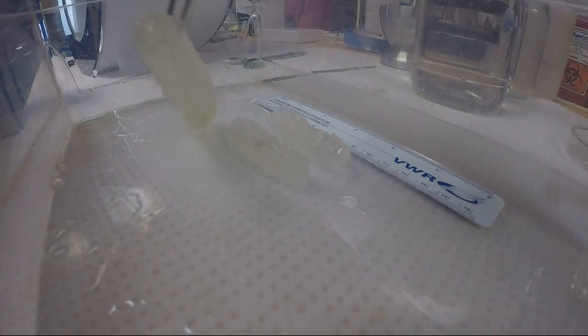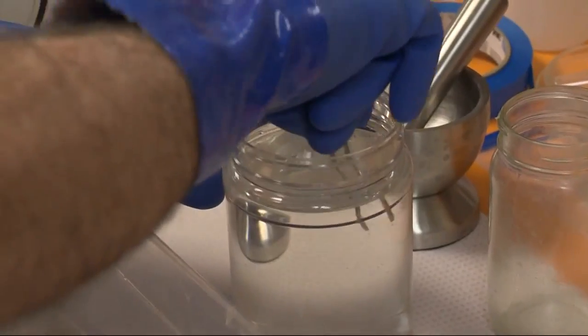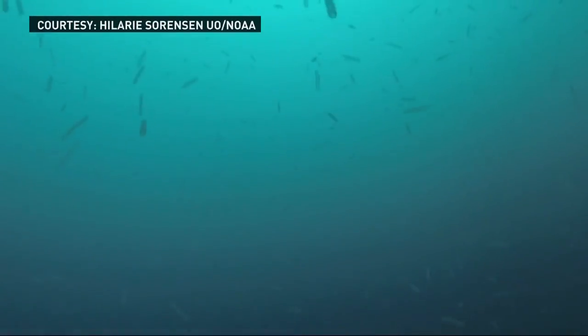Their natural color is this pink color. Inside this laboratory, oceanographer Rick Broder is working to solve a mystery. When he first saw them, he didn't even know what they were. The question is: what is bringing massive amounts of these sea creatures to the waters off Oregon's coast?